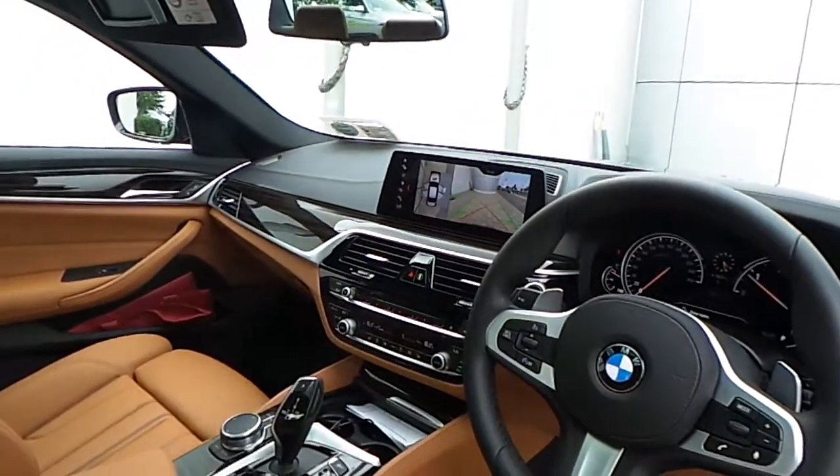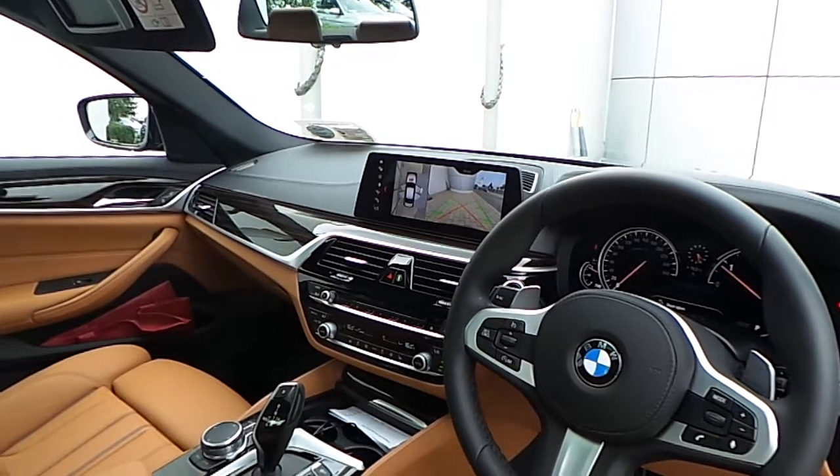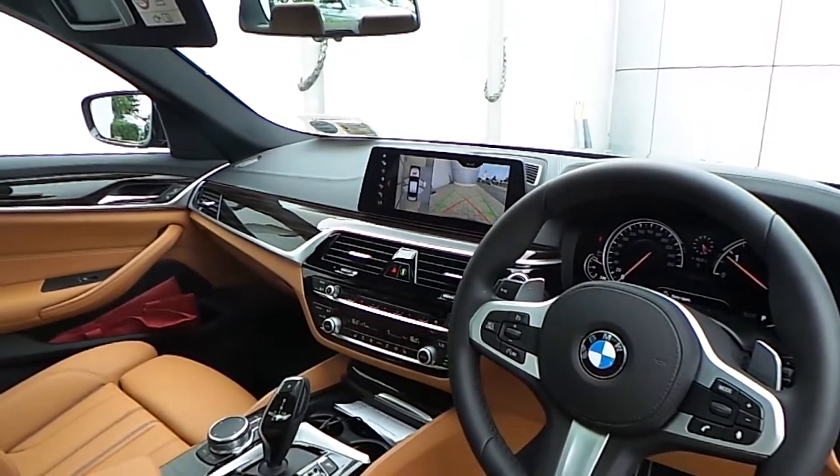Also fitted is BMW Professional Navigation with touch command, a 20 gigabyte built-in hard drive, and real time traffic information.